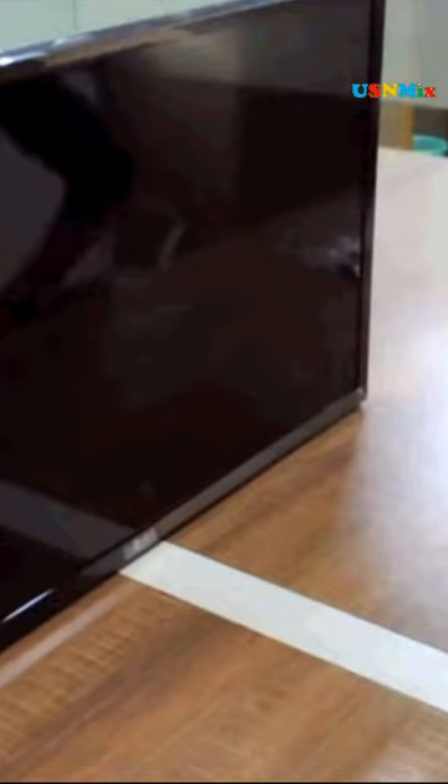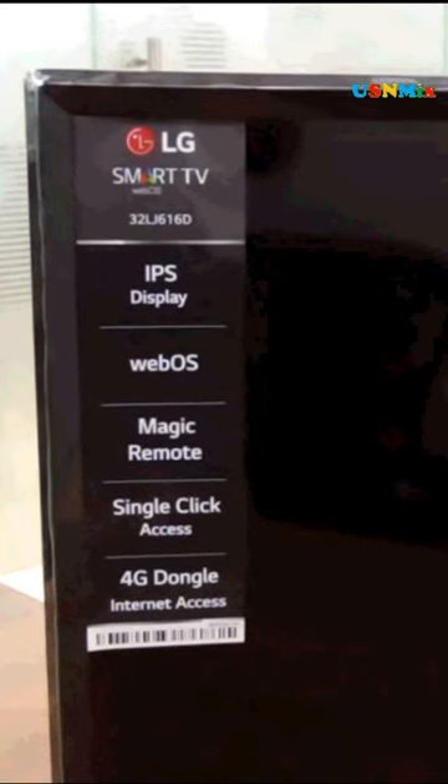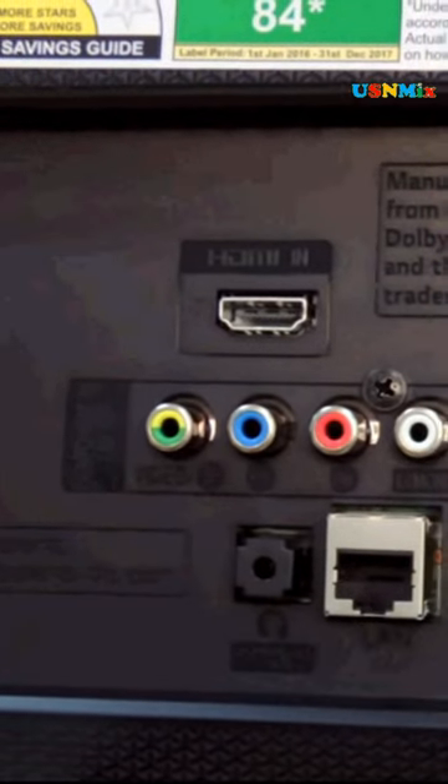LG 32LJ616D, 32-inch LED HD Ready TV full specifications. Brand: LG. Model: 32-inch LED HD Ready TV. The price of this TV is 33,990 only in India. Model name: 32LJ616D.